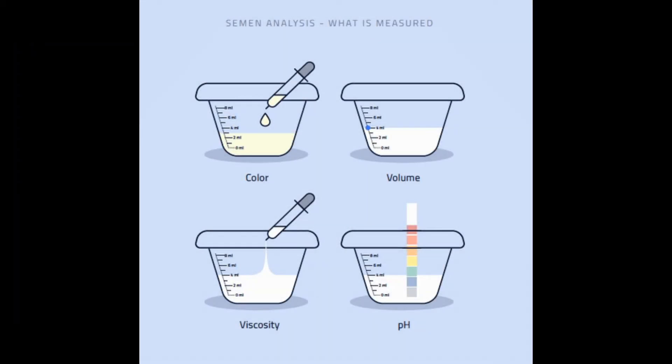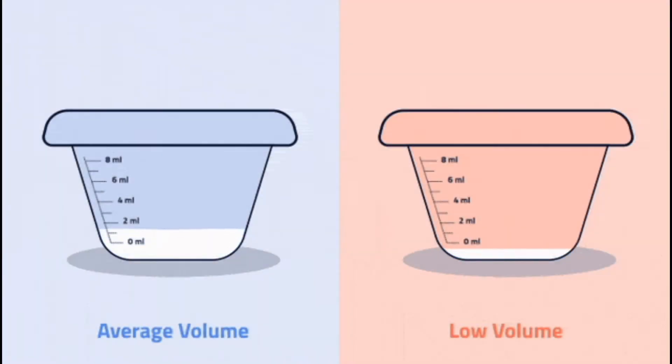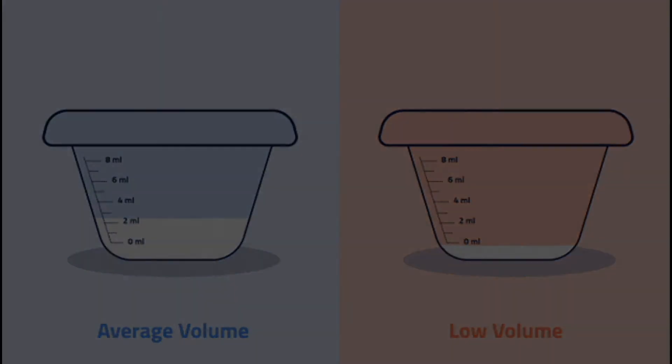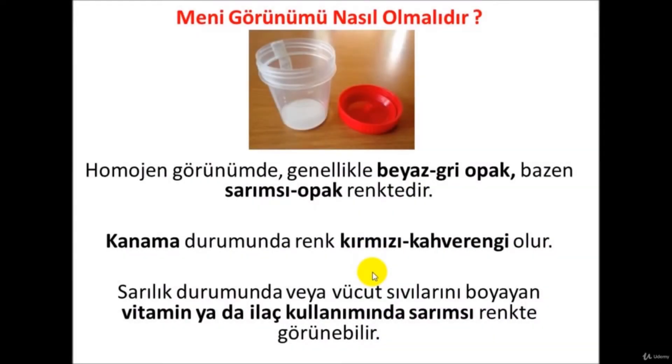Microscopy of the sperm is examined through a special slide. The speed, shape, and number of the sperm cell are checked, as well as whether there are leukocytes and round cells. Normal sperm criteria are evaluated by experts in the subject using special dyes.